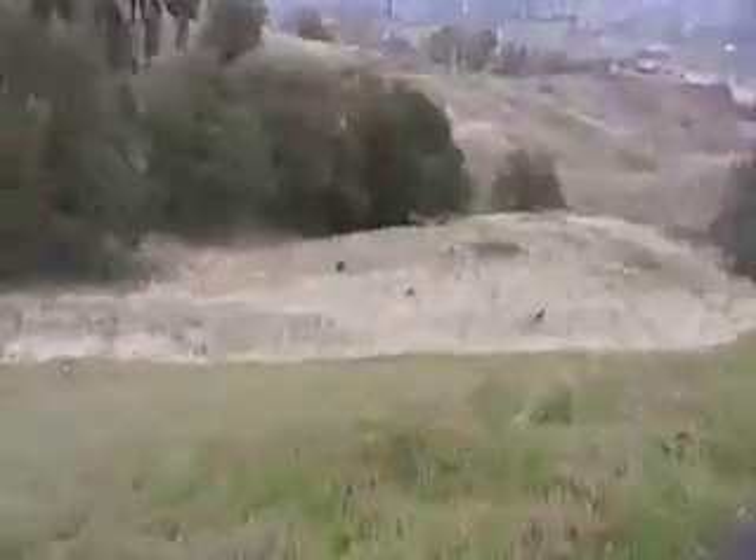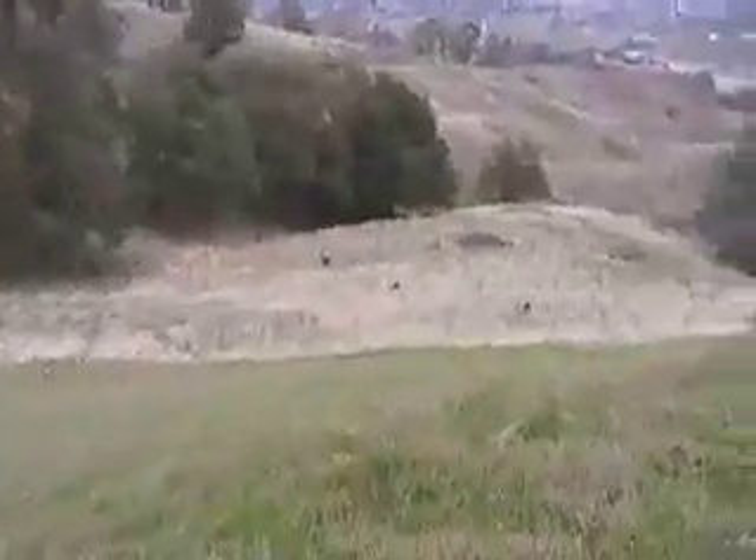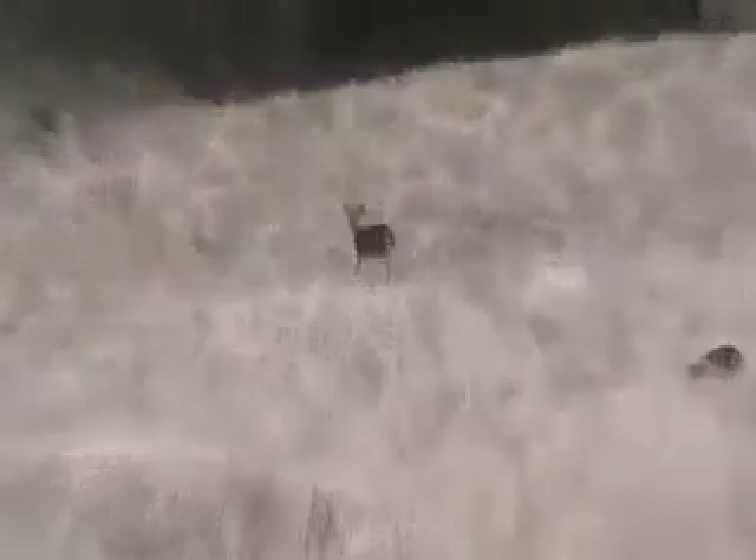We're waiting for the cement truck, and there's the deer. I've never seen a deer wag their tail before, but this one wagged its tail.